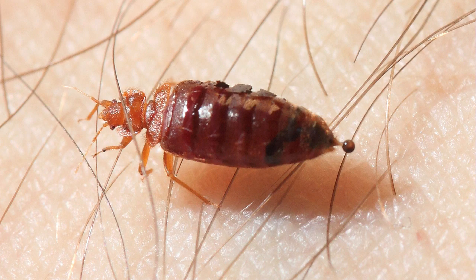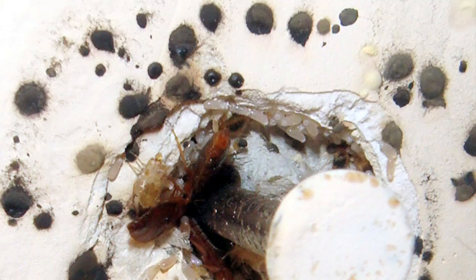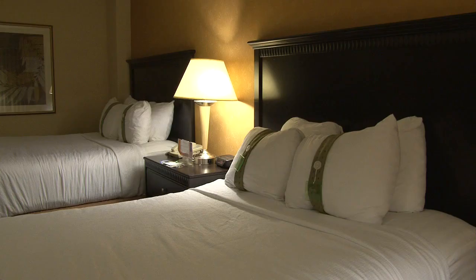Bed bugs feed every five to seven days, so on most days they're digesting their previous meal. Blood contains a lot of water, so they must excrete a lot of this meal right away to rid themselves of excess liquid. As you can see here, the digested blood comes out in the form of black droplets, which tend to bleed into fabric. If the droppings are on a solid surface, they tend to have a raised profile but are still smooth to the touch.